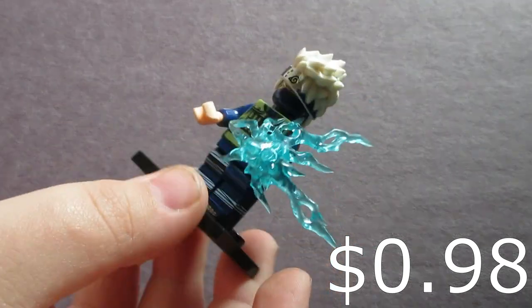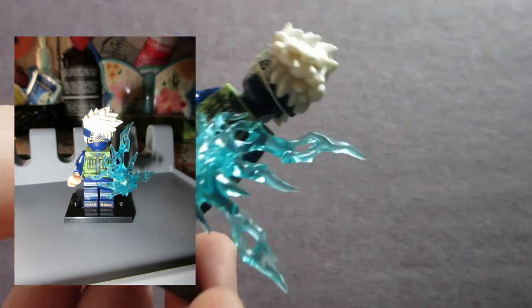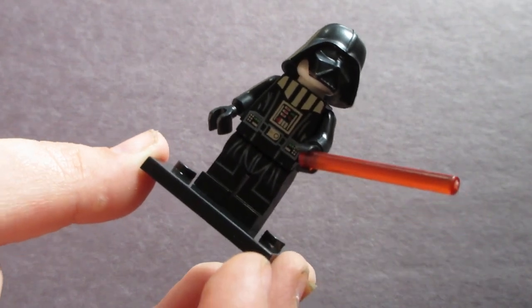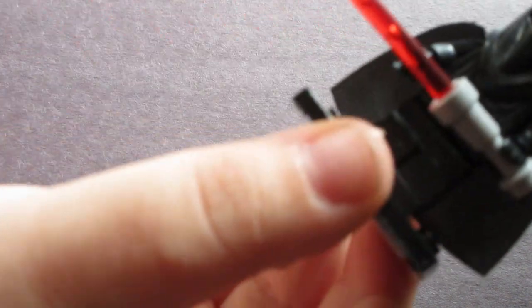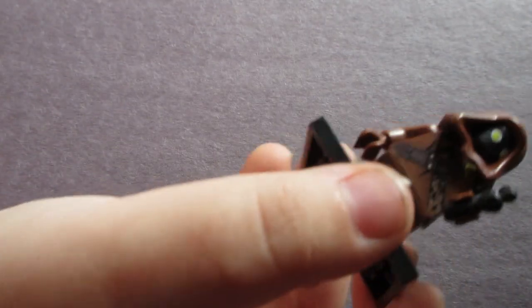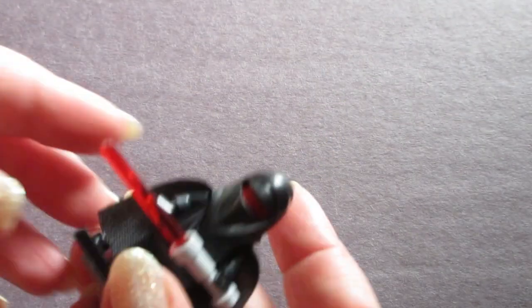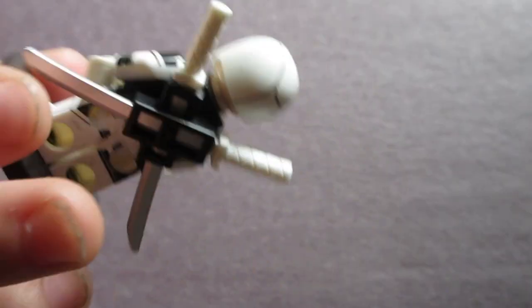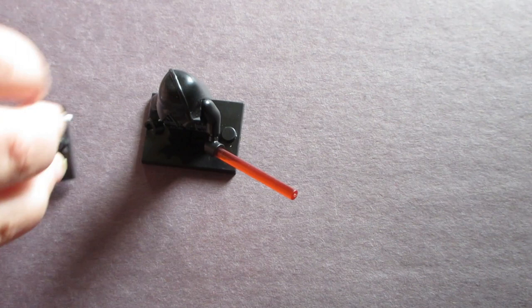Next I got a Kakashi minifigure from Naruto and it looks really good. Moving on to Star Wars, I have Darth Vader. Next I got some random Star Wars guy — I don't know his name but he's cool. Then I got White Deadpool and he looks really cool — he has swords on his back. That was all the minifigures and I hope you enjoyed them!